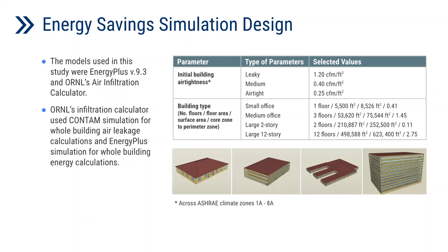The energy savings simulation model uses EnergyPlus and the ORNL air infiltration calculator. The ORNL infiltration calculator uses CONTAM for whole-building air infiltration calculation and EnergyPlus for whole-building energy calculation. The main simulation parameters are initial air tightness of the building, building types, and different climate zones. Baseline air tightness values are classified as leaky, medium, and airtight, with assigned values of 1.2, 0.4, and 0.25 CFM per square foot. Four building prototype models are selected: small office, medium office, large two-story building, and large 12-story building, tested across climate zones 1A through 7.